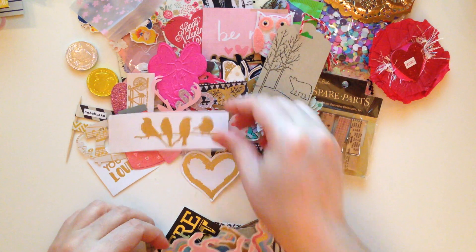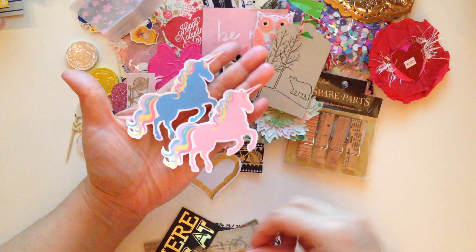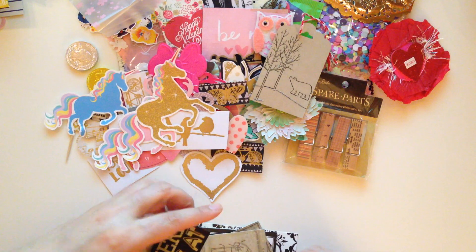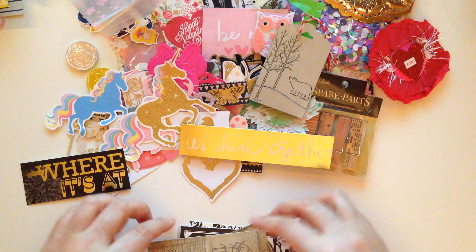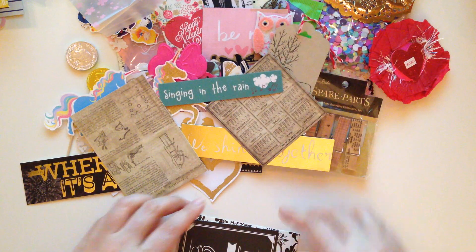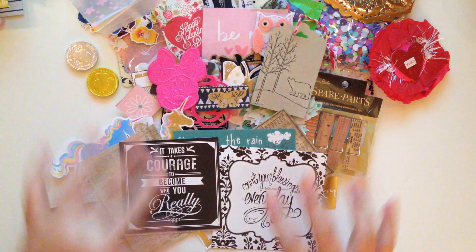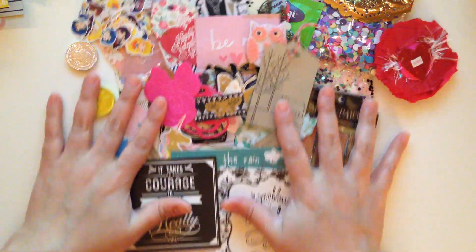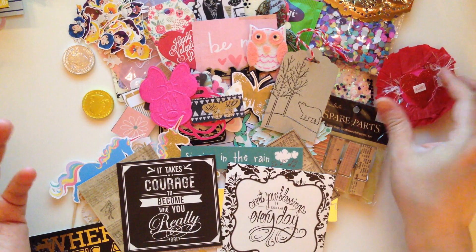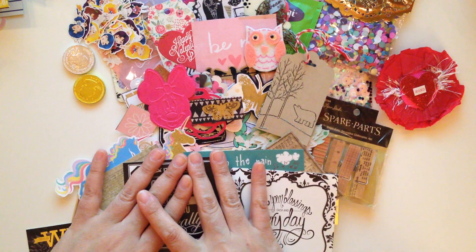So many goodies, oh my God! You guys, look at these unicorns — I don't have any unicorn die cuts. Thank you, Laura. Look at all this — so much, so much fun. Look at all these goodies. Thank you so much, Laura, you totally spoiled me. Everything is amazing, I love everything. And that is all the happy mail that I received.